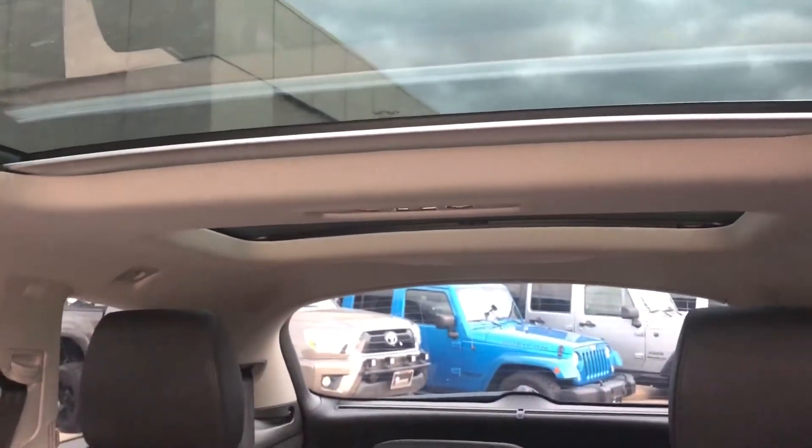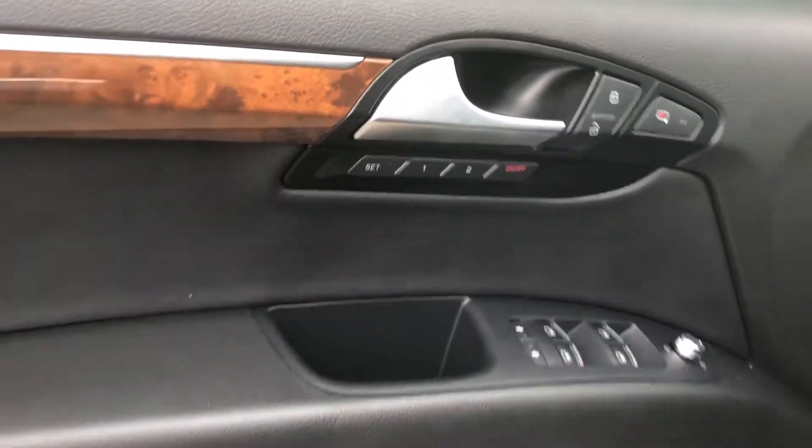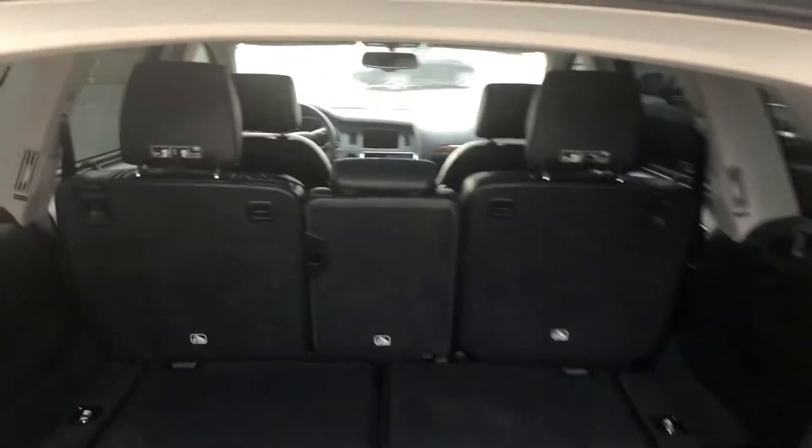The sunroof goes all the way back until the third row, and that is the second row right there. I am lifting the tailgate. The third row is folded down.